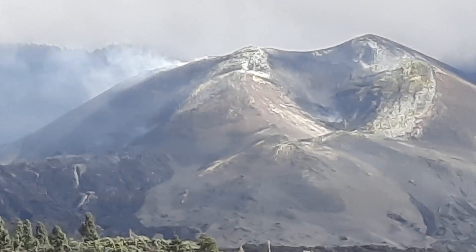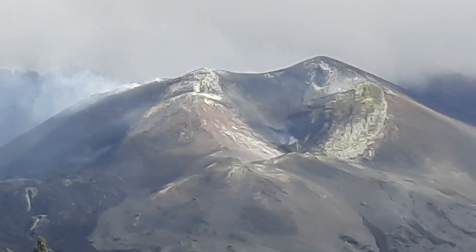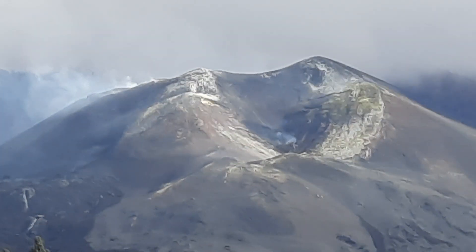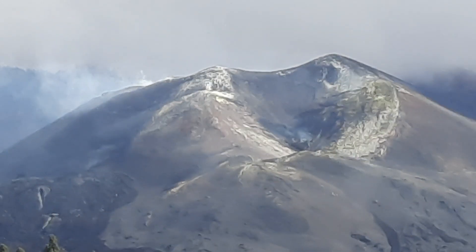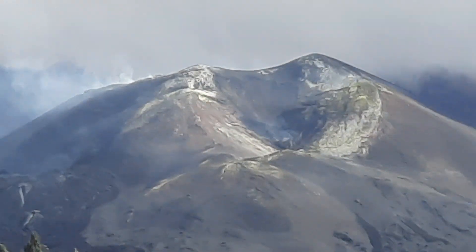So this is the La Palma volcano today — overall very quiet, but gas emission is ongoing at a very reasonable rate. It's very small quantities that are emitted, and apart from a few small places on the island where gas is still a problem, the volcano has stopped to bother people.